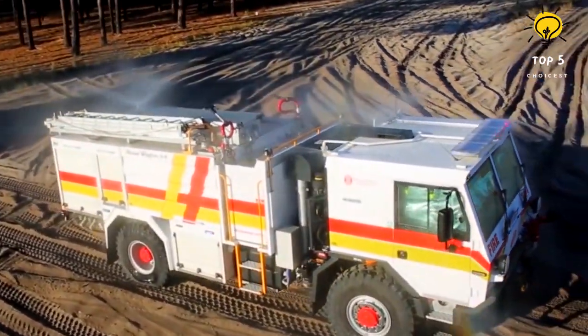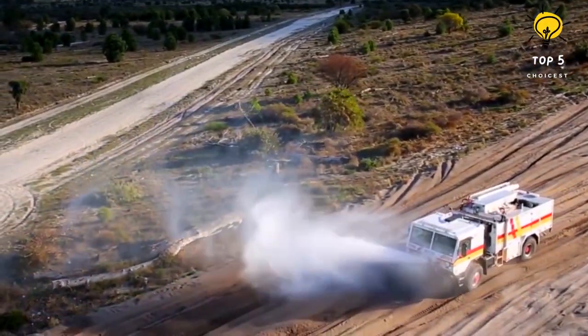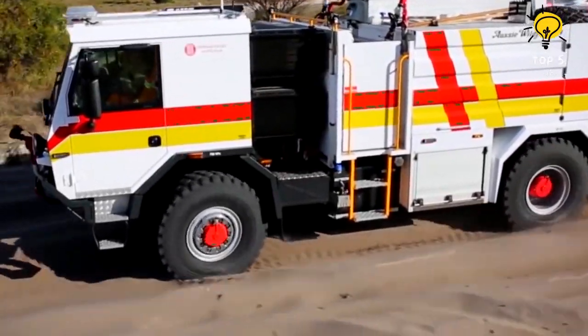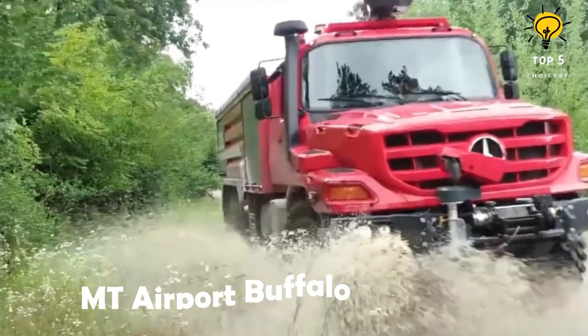It features three water cannons and two hoses which can release a total of 790 gallons of water per minute. Furthermore, its tanks have a capacity of 1,200 gallons of water and 50 gallons of firefighting foam.